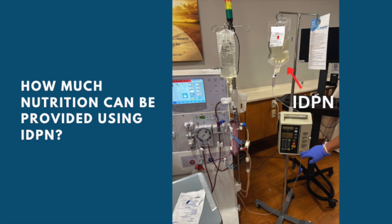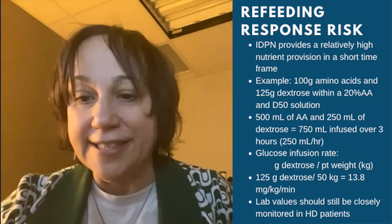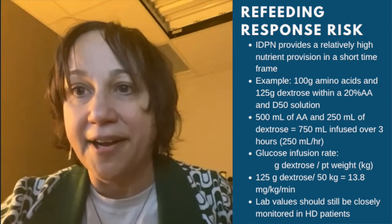IDPN is given three times a week, and you can only give so much — there are limitations with a 25% amino acid solution over a given time frame. As much as I would love to give an IDPN patient more calories, we have limitations in the amount of time available to administer the product. The maximum you can really give is about 150 grams of dextrose and 100 grams of protein, providing a high concentration of nutrients in a relatively short time frame.